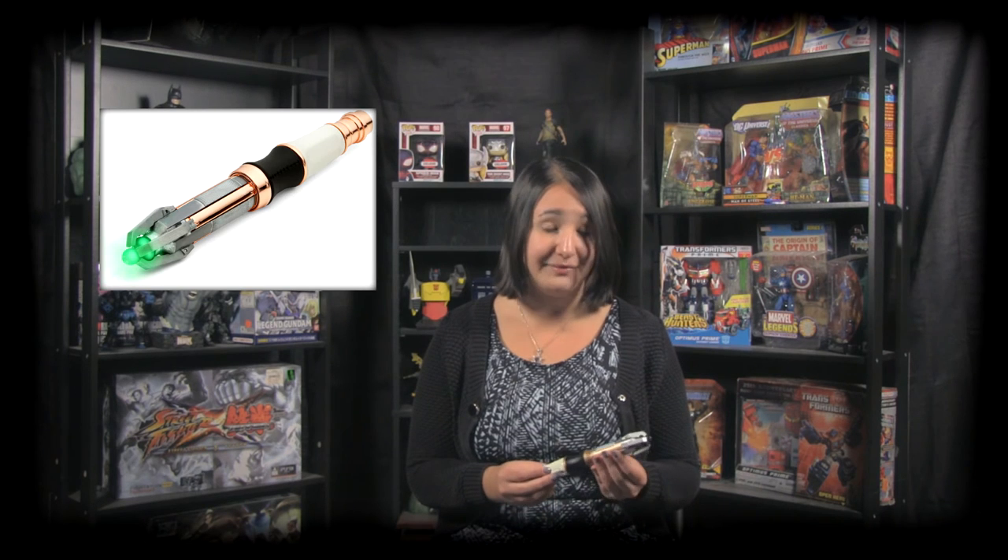One thing we do know about the Sonic Screwdriver from the show is that it has many different settings — it's not just a point-and-shoot kind of tool. But even with its hundreds of settings, the Sonic Screwdriver does have some limitations.